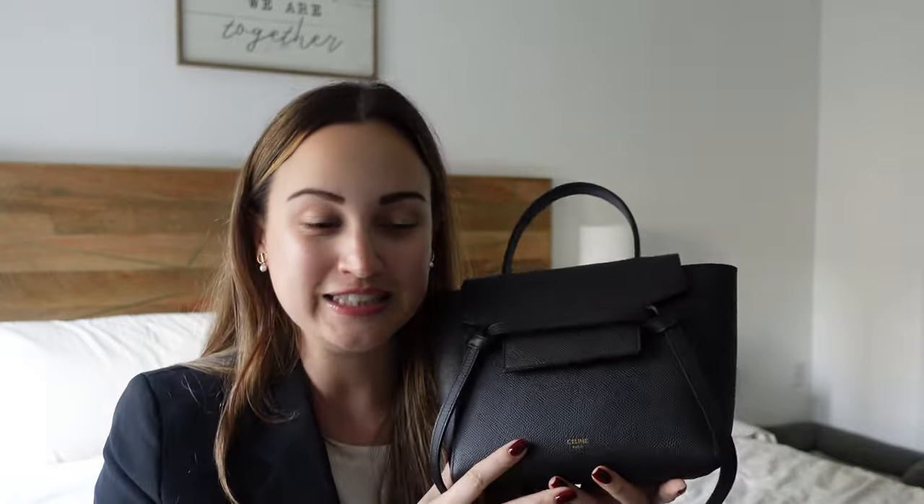Today I'm going to show you what I keep in my Celine bag — this is my Celine nano belt bag. I've done a million reviews of this bag already, so if you want to watch that you can go back to a couple of videos where I've talked in detail about this bag.